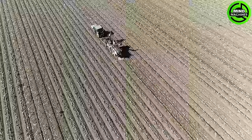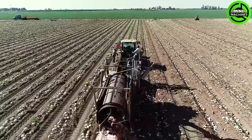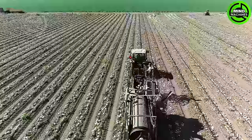The unparalleled watermelon seed harvester exemplifies cutting-edge agricultural technology, streamlining the harvesting process and maximizing efficiency in fruit cultivation.